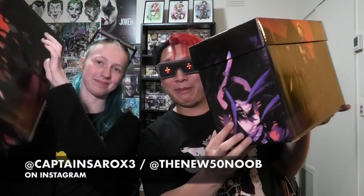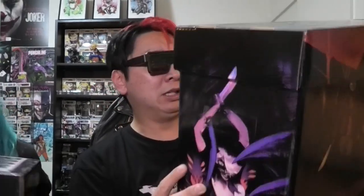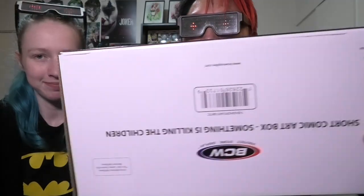First things first, look what we got — Something is Killing the Children comic boxes! My first review: what they're made out of — the design actually splits when it gets bent, there's a lot of split in the design. But all picture boxes are like that. This is super super cool. I didn't realize it was the same image on both sides; they could have mixed it up a little bit. I love that on the top it's absolutely sweet, and they're actually made by BCW.